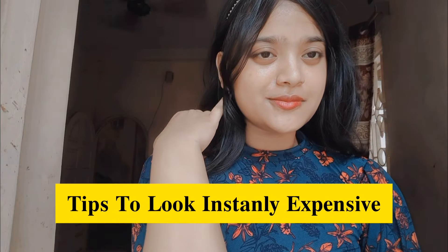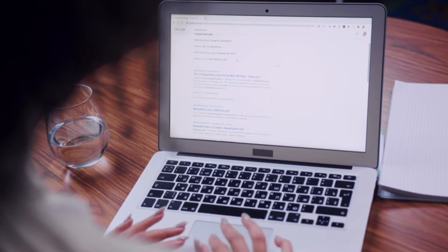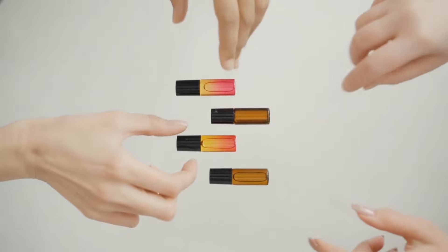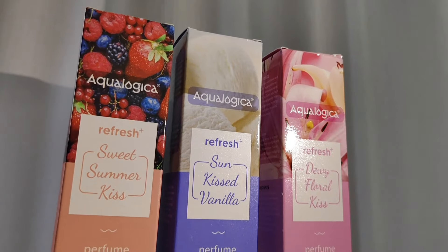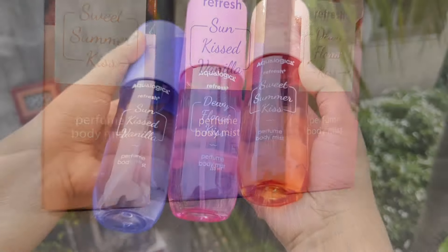These are some tips that you will see in style, rich and expensive. In research, sweet fragrance is said to double the attractiveness of women. If you want to make a sweet smell in summer and monsoon, then you can use Refresh Plus Perfume Body Mist. There are total three variants.